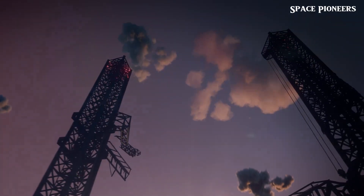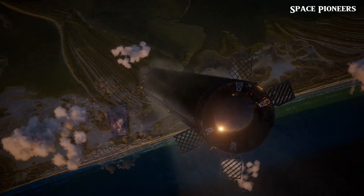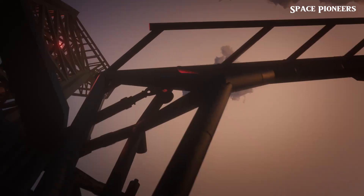Today we're pulling back the curtain on the aftermath. We're going to uncover the state of the booster, dive into some fresh revelations from Elon Musk himself, and explore how SpaceX has tackled the immense challenges faced by their launch platform, Stage Zero.